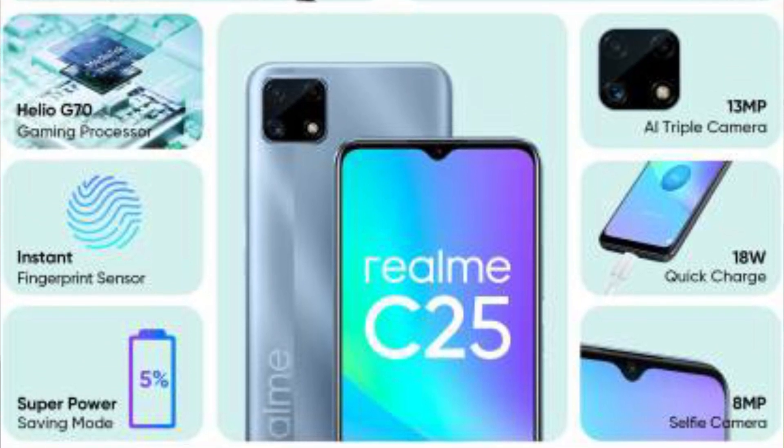The Realme C25 brings improvements with a 48MP triple camera setup, along with a selfie camera. It has 4GB LPDDR4X RAM, 64GB and 128GB internal storage options, a Helio G70 processor, a 6000mAh battery, 18W fast charging, a 3.5mm jack with dedicated slot, and a fingerprint scanner. It runs Realme UI and Android 10. Pricing is 9,999 rupees for 64GB and 10,999 rupees for 128GB. The first sale is on April 16th, C21 on April 14th, and C20 on April 13th.